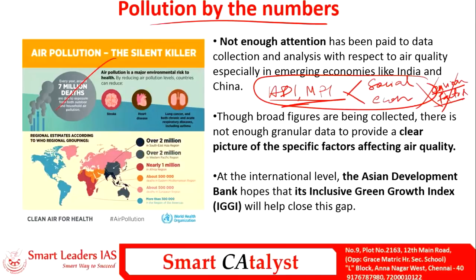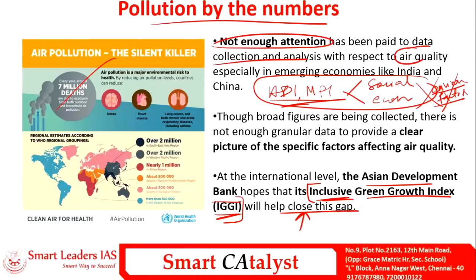Since existing indices don't include environmental degradation, the Asian Development Bank created the Inclusive Green Growth Index (IGGI), which helps close the gap by including environmental data. A major problem is that there is insufficient attention to data collection and analysis with respect to air quality, especially in emerging economies like India and China. There is not enough ground-level data to provide a clear picture of factors affecting air quality.